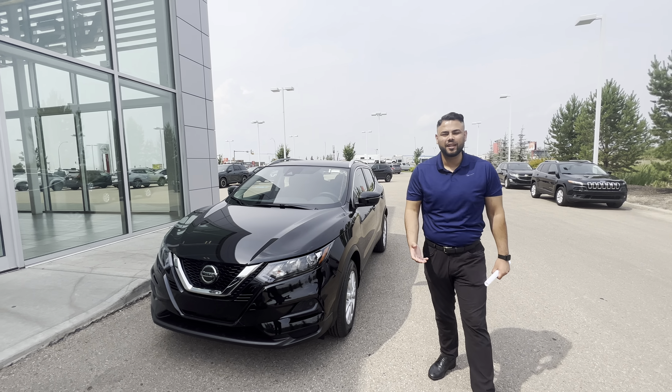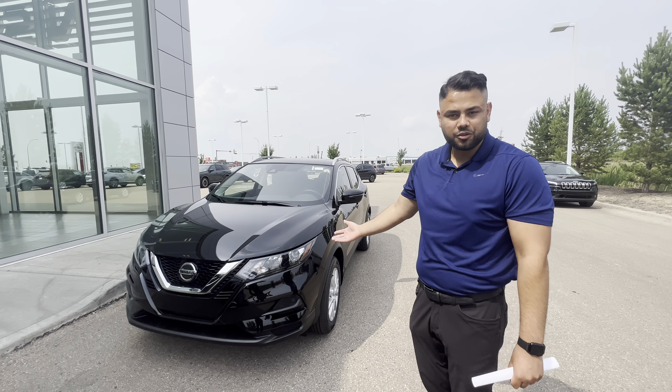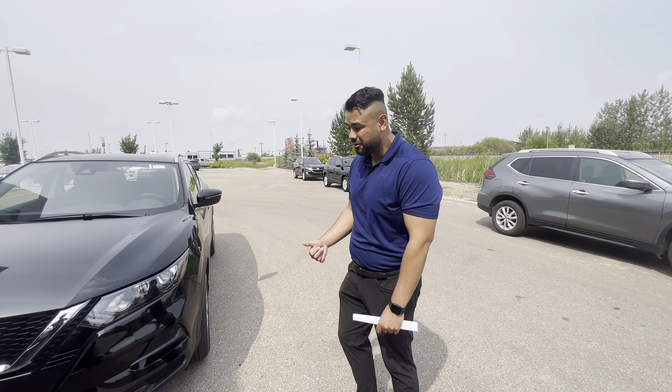Hey Jason, hope you're doing well. This is Ash with Le Nissan, stepping in front of the camera to introduce myself and give you a closer look at the vehicle. If you want to send this to the wife, feel free. Here it is — it's a 2023, and under the hood is a two-liter four-cylinder engine, absolutely amazing on gas.